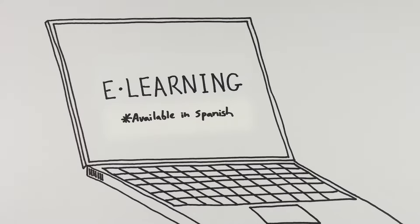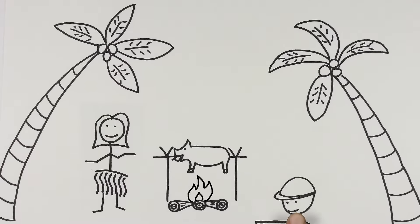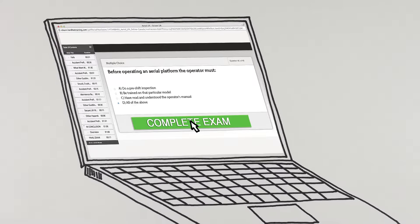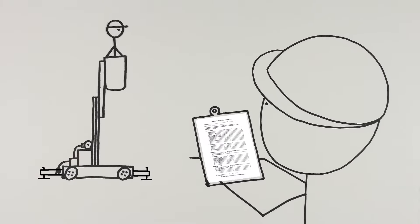Our e-learning courses are another cost-effective option. They can be taken individually or in groups, anytime and anywhere. Once you pass the written exam, you'll have immediate access to a certificate and wallet card. A checklist is also available for supervisors who want to observe their operators.